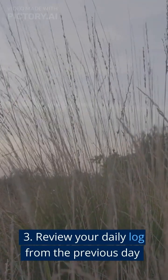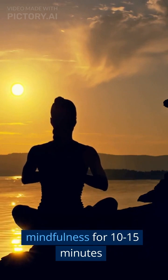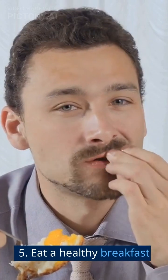Review your daily log from the previous day. Meditate or practice mindfulness for 10 to 15 minutes. Eat a healthy breakfast.